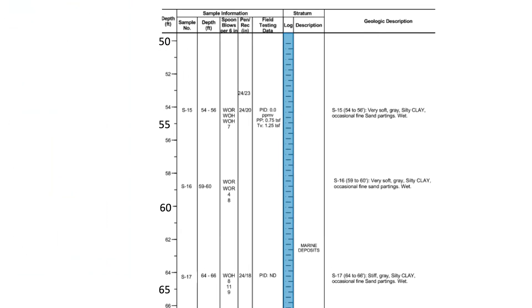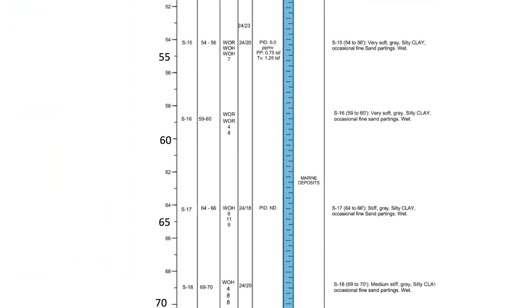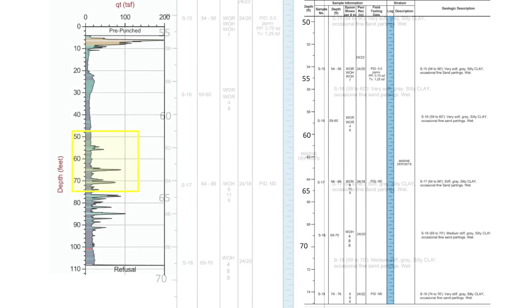Compare the CPT log with the typical boring log to the right. The SPT samples at 5-foot intervals are interpreted as a continuous layer of clay, but the CPT identifies the intermittent sand seams that could have an impact on foundation design.